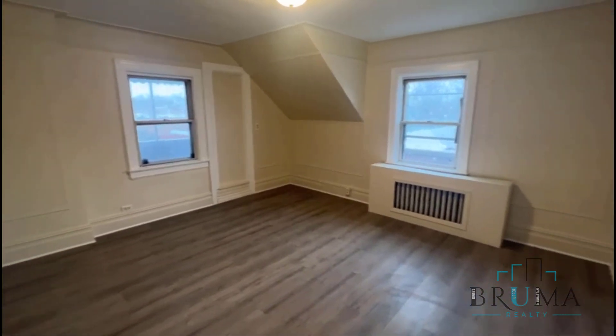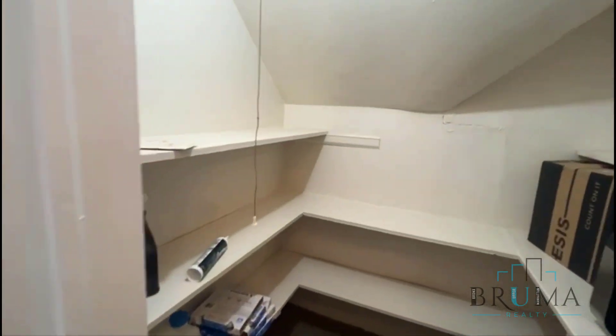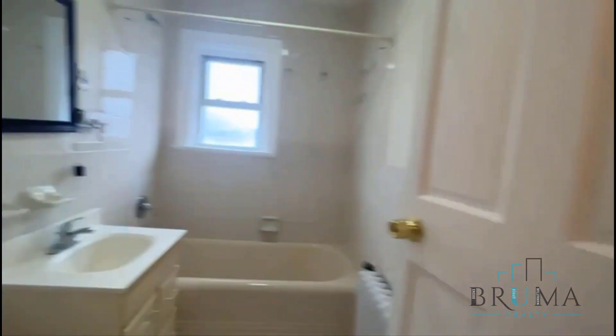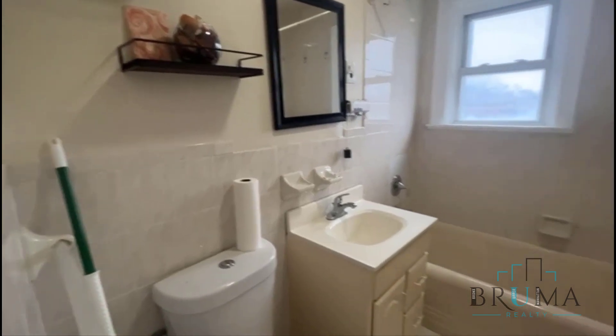On the other side of the house, you have some more storage. The storage in this apartment is amazing. Your bathroom is nice and tiled — very warm and welcoming.